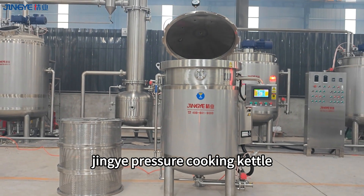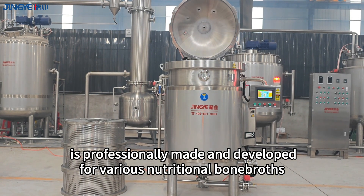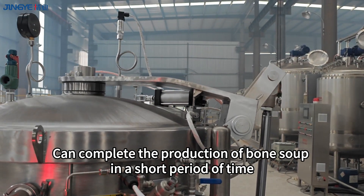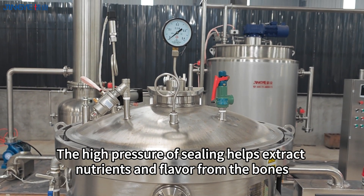Jingye pressure cooking kettle is professionally made and developed for various nutritional bone broths, capable of completing the production of bone soup in a short period of time. The high pressure of sealing helps extract nutrients and flavor from the bones.